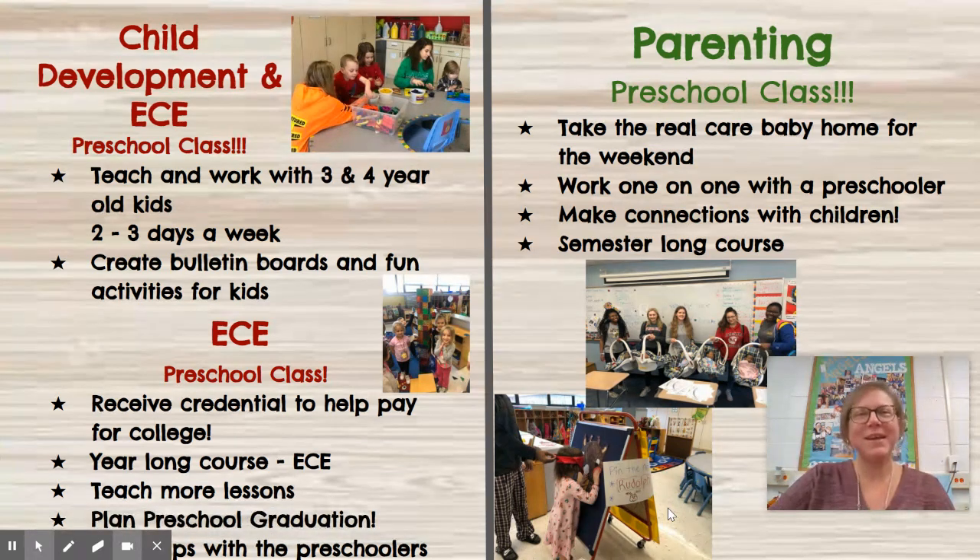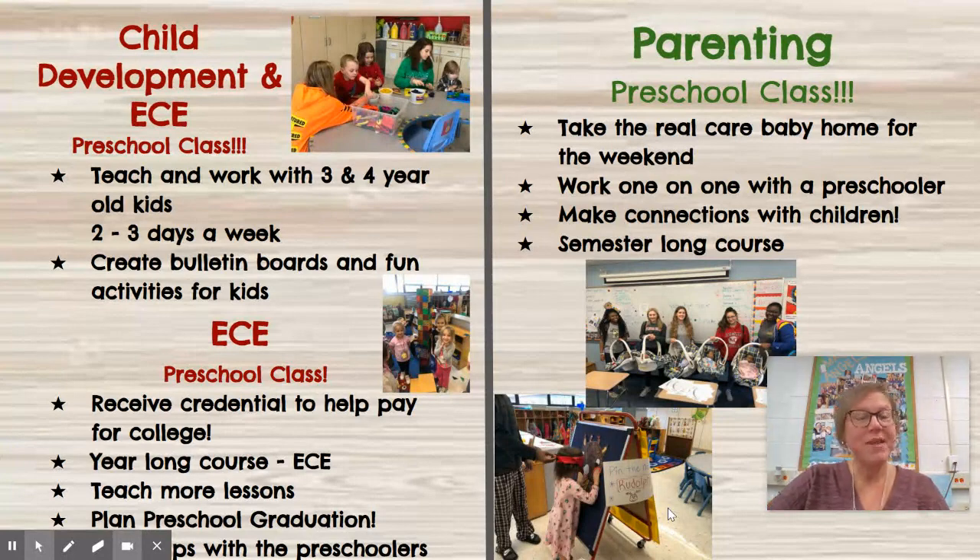The first class is Child Development and you can take that as a freshman, sophomore, junior, or senior. You get to work with your friends to plan lessons for the kids two days a week. Generally these little preschool kids are three and four year olds and they come twice a week. You get to create fun bulletin boards and plan activities with the kids.